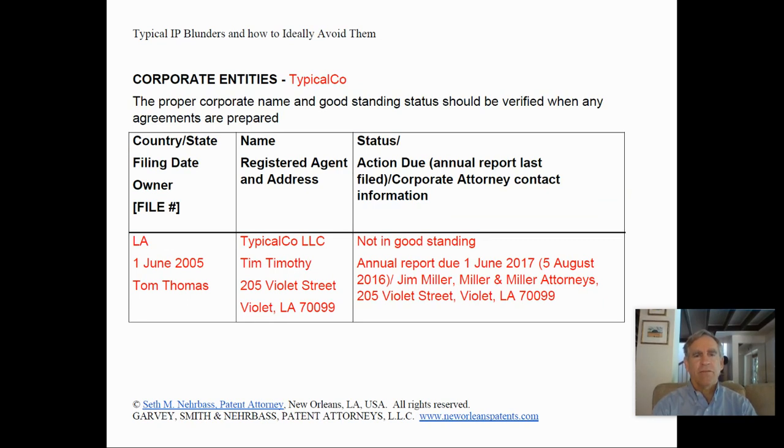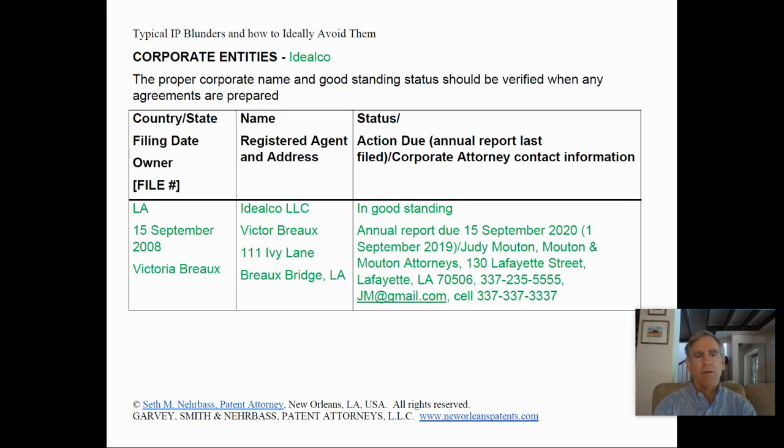For corporate entities, it's important to keep track of when annual reports are due. Many companies fail to file their annual reports, so we recommend that clients keep in their IP inventory information about when annual reports are due and who's responsible — namely their corporate attorney and contact information. In Typical Co.'s case, even assuming we're in 2019 or early 2020, the annual report is long overdue. Ideal Co., on the other hand, is in good standing with an annual report due in the future, and its table lists its current attorney and contact information.